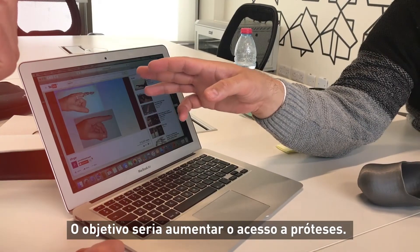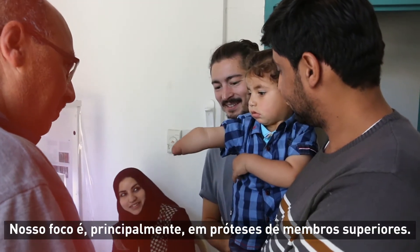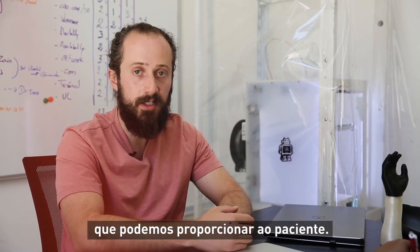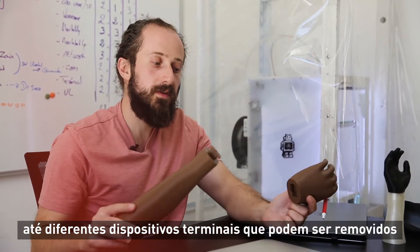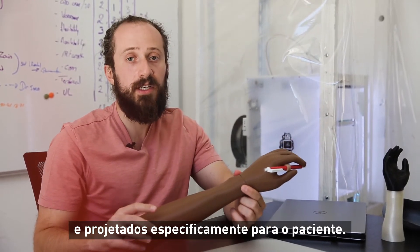The goal is to increase access to prosthetics. The focus is mainly on upper limb prosthetics. We are exploring different solutions that we can provide the patient — from cosmetic solutions such as this, to different terminal devices that can be removed and designed specifically for the patient.